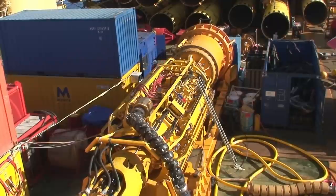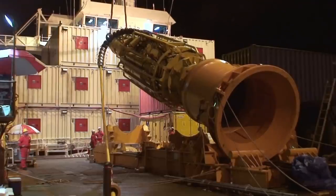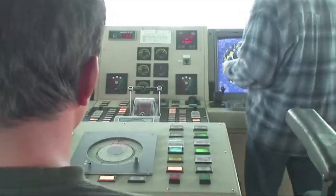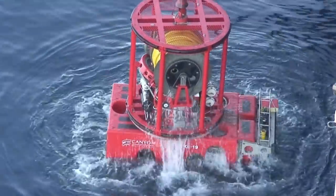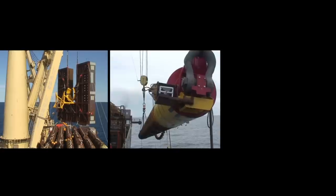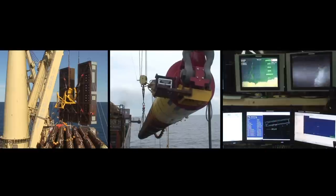A deepwater Menck hammer was also mobilized for the pile driving operations at 1,300 meters water depth. The actual installation operation was split into three phases: installation of the five mud mats, lowering and stabbing of the 14 piles, and pile driving.